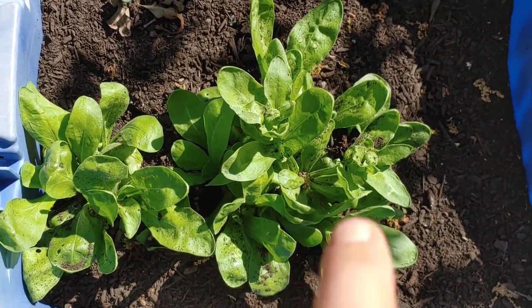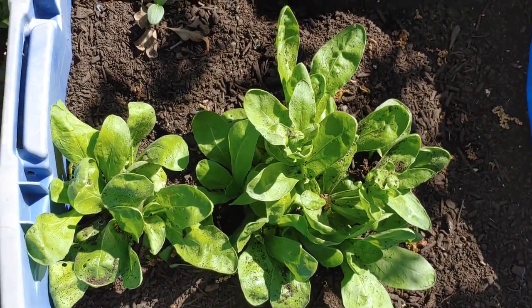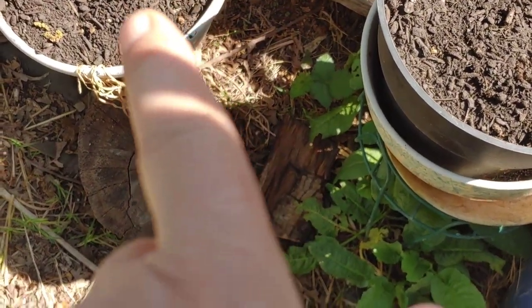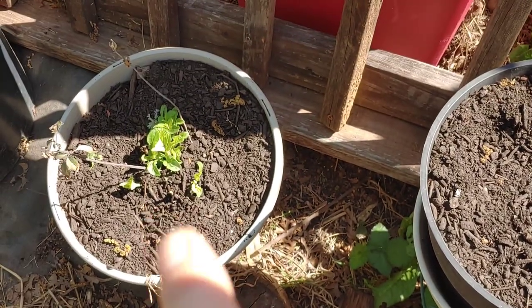I have some calendula that I planted from seed that's coming up, and one of my flowers — it's a blue-flowered salvia that's absolutely gorgeous.